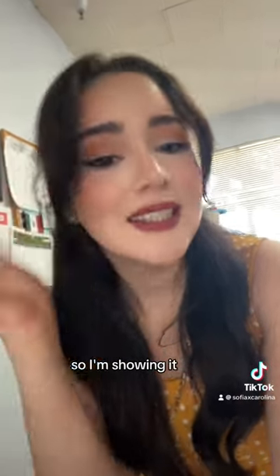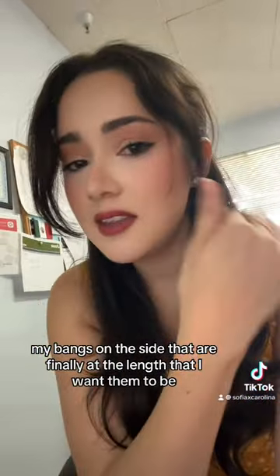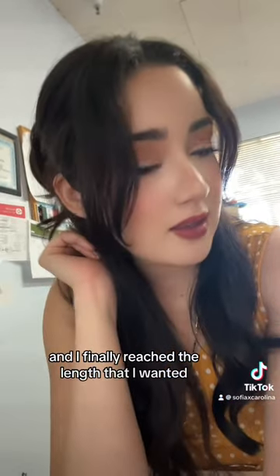This is my hair for the day too. I did a half down, half up, with my bangs on the side that are finally at the length that I want them to be. Four months I was struggling with the shortness of it, like up to here, and I finally reached the length that I wanted.